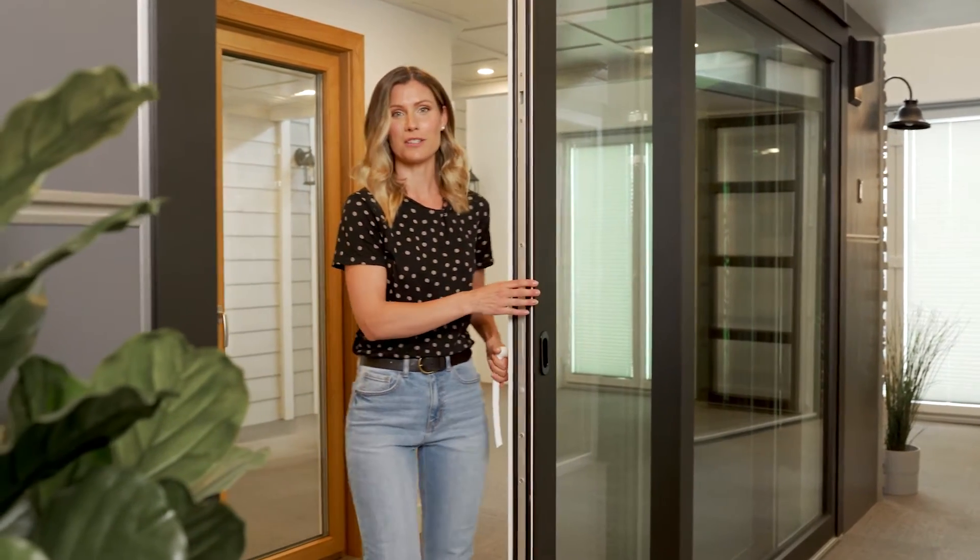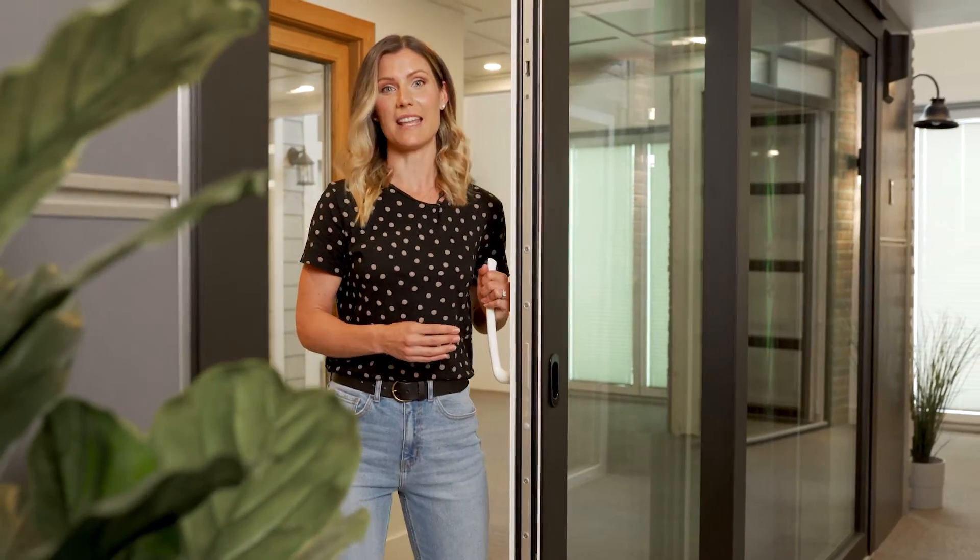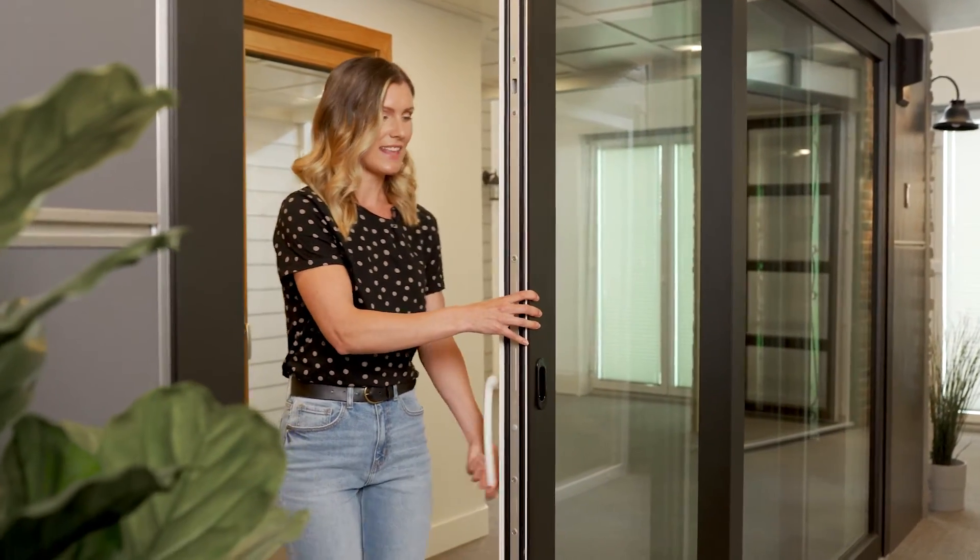This one you can just push, and then if you lift the handle up it actually locks it in place, which is really nice. And then you can get any finish on it — black, white, whatever to match your decor.